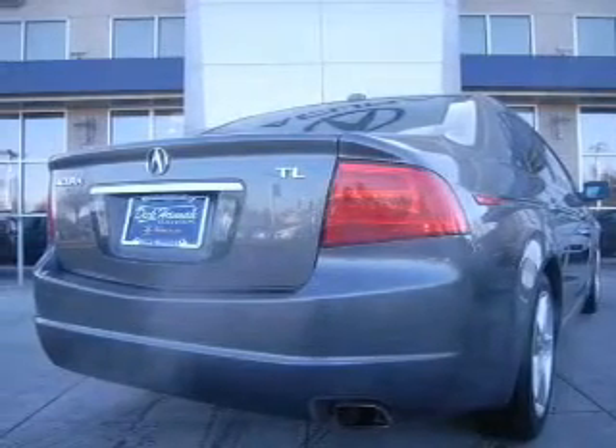Heated seats make cold weather driving more endurable. Enjoy the comfort of dual temperature controls. Let the outside in with a power sunroof. Call today to schedule a test drive.